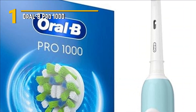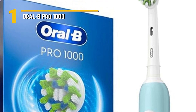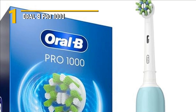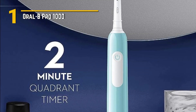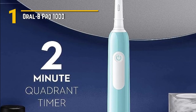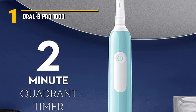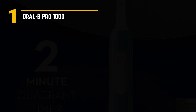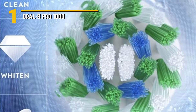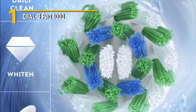Number 1: Oral-B Pro 1000 — an electric toothbrush that's all about simplicity and effectiveness. This toothbrush is all about getting the job done. It has a powerful oscillating and rotating brush head that delivers up to 8,800 brush movements per minute, ensuring a deep and thorough clean. It also features a built-in 2-minute timer to make sure you brush for the recommended time. It's designed to remove plaque effectively, improving your oral health and leaving your teeth feeling squeaky clean. Plus, it's compatible with a wide range of Oral-B replacement brush heads, allowing you to customize your brushing experience.